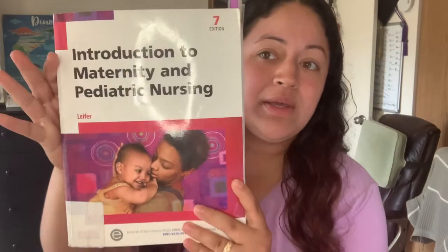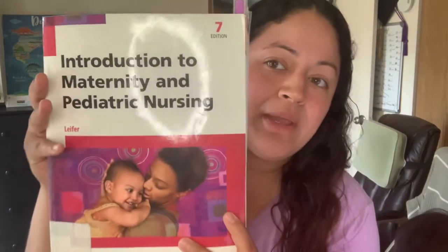Then we have Introduction to Maternity and Pediatric Nursing — this is what that book looked like. It's another Elsevier book, seventh edition. The authors are different on this one — it's not just Elsevier as the author, the individual authors are different. This is what our book looked like.